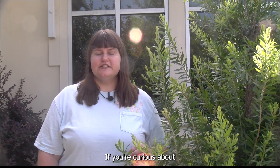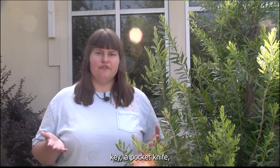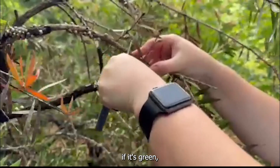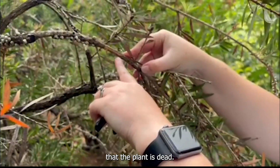If you're curious about whether a plant has died or not, you can do a simple scratch test. You can get pruners, a car key, or a pocket knife, scratch one of the limbs, and underneath if it's green that means it is still alive, or if it has turned brown that means the plant is dead.